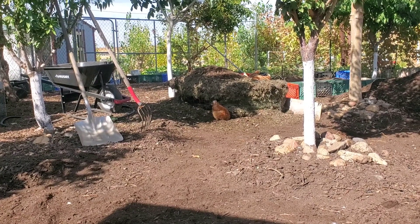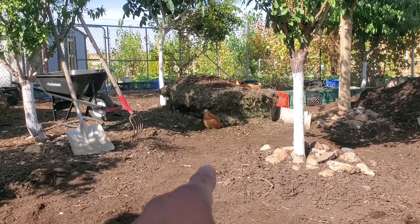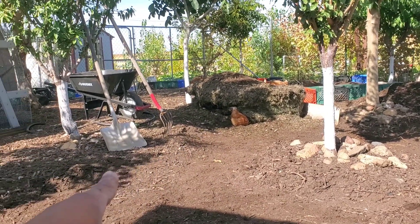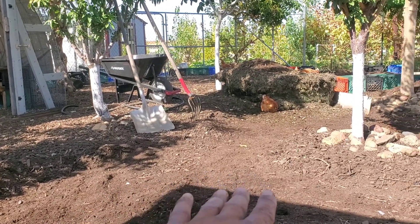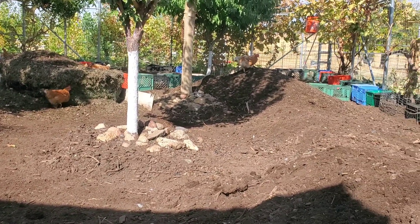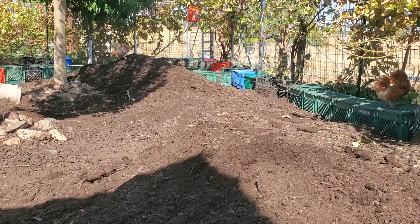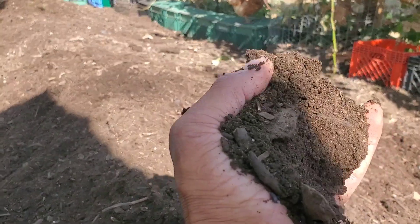I've probably got about another day's worth of work in here to get this dialed in how I want it. At this point I've taken down to grade out to this level here, and all of this compost has been in here for probably about a year's worth of time. I've folded it back over into this exit chute and this is ready for use — it's very fertile, very well broken down and decomposed.